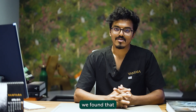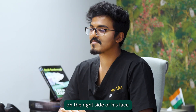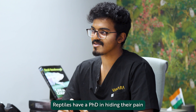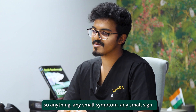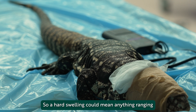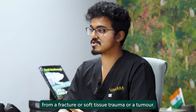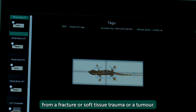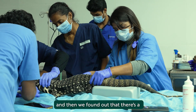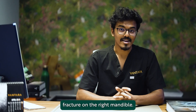On closer observation, we found that there was a mild swelling on the right side of his face. Reptiles have a PhD in hiding their pain, so any small symptom, any small sign could mean something very serious. A hard swelling could mean anything ranging from a fracture, soft tissue trauma, or a tumour. So we had to be sure — we went for some X-rays and found out there was a fracture on the right mandible.